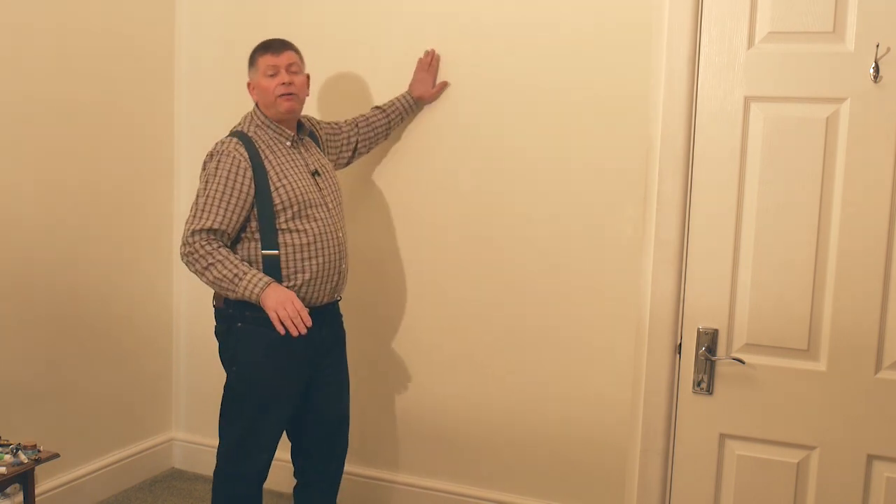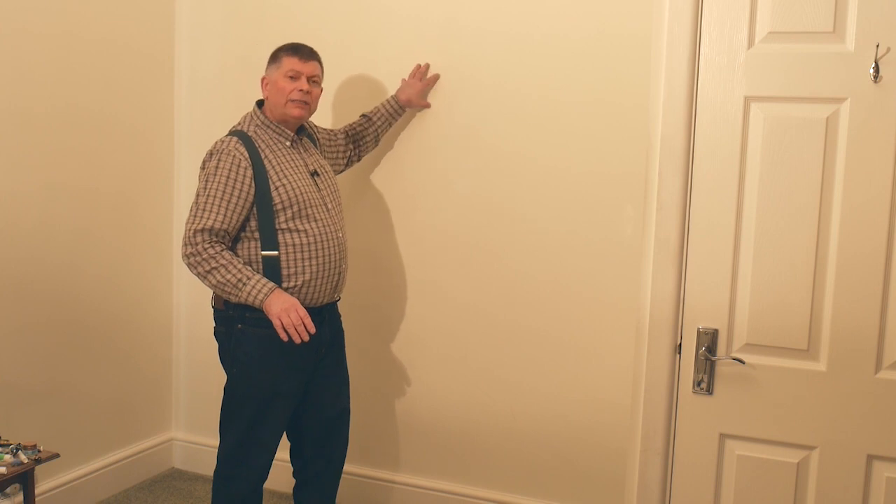This floor is carpeted and it's quite springy, and I don't want my wardrobe to be swaying a little bit. So I'm going to put the plinth on a board and I hope that will stabilise it. If it does, great. If it doesn't, I'll anchor it to the back wall — but I don't really want to have to do that unless it's absolutely necessary.